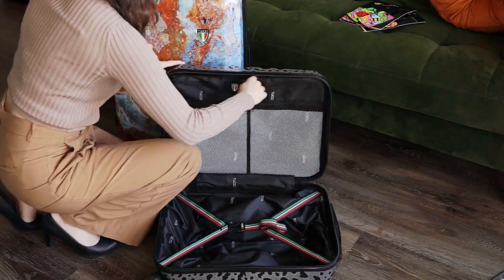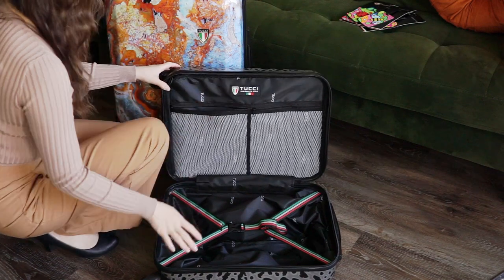For all of the other details about this collection make sure to check out my full review at the Best Buy vlog. Thanks for watching.